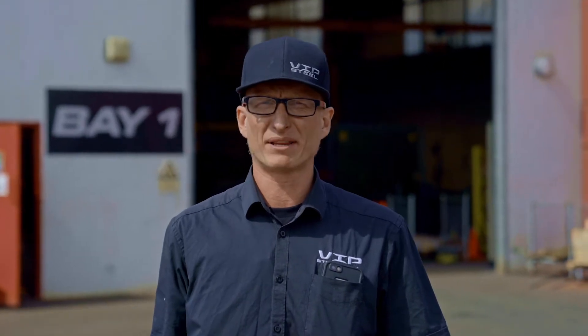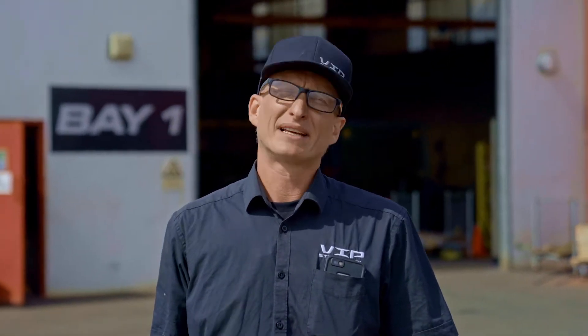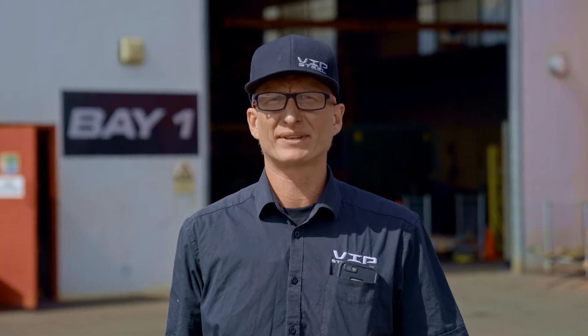How's it going? My name is Tyler Cutter. I'm the Production Manager for VIP Steel Commercial. We're down here at Bay 1 at the moment, 128 Macy's Road. Come have a look through the shop and we'll show you some Colombo Hotel Steel.